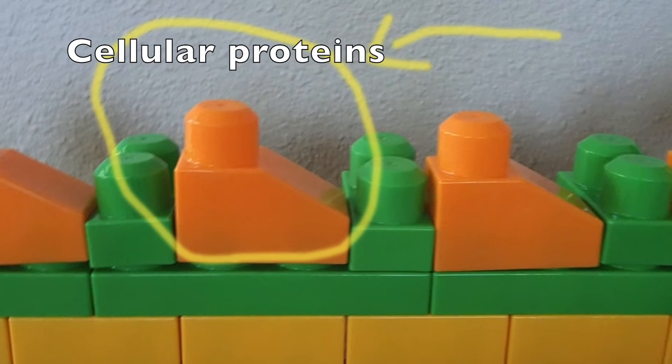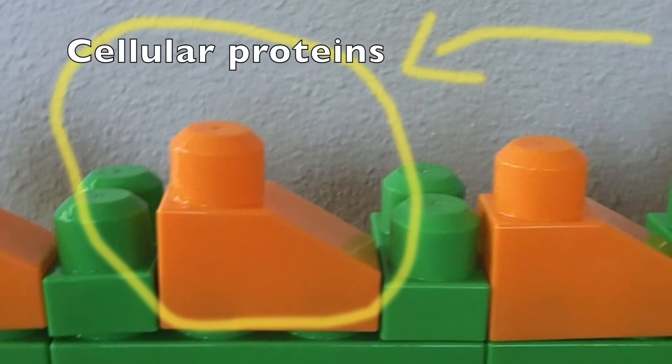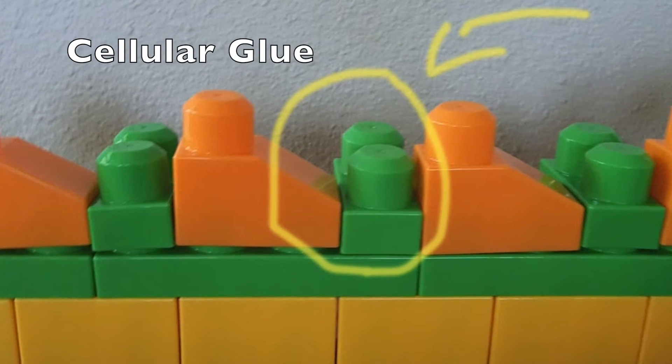Enzymes hydrolyze the peptide bonds of keratins and collagen in the stratum corneum of the skin. So that's essentially what they do — it's much more straightforward than AHAs.